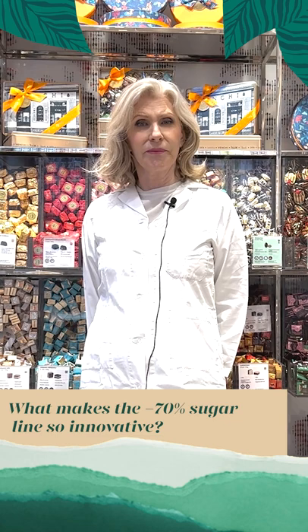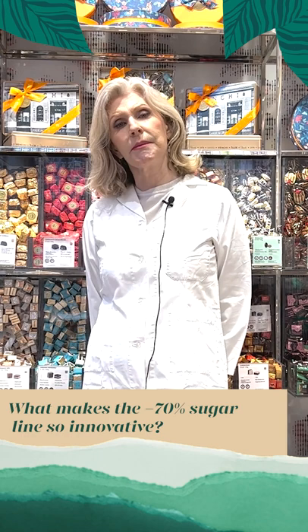Consumers are increasingly aware of their sugar consumption and at the same time they are on the lookout for products that are natural and healthy. It's a well-known fact that excess sugar consumption is linked to various diseases — cardiovascular disease, obesity, diabetes and tooth decay. For these reasons some governments have begun to restrict the advertising of sugary foods.